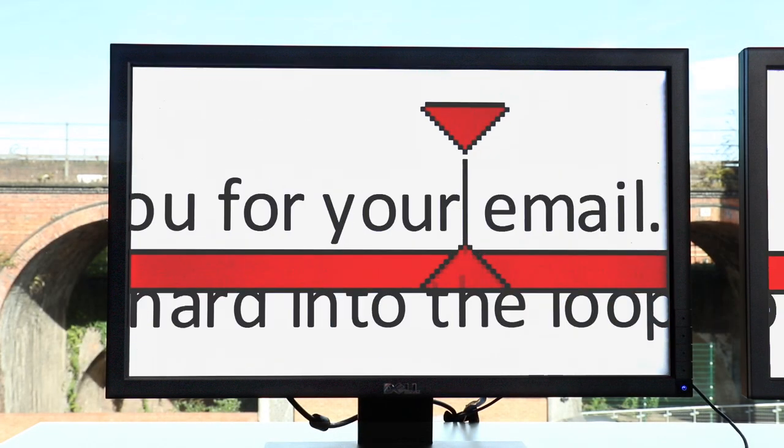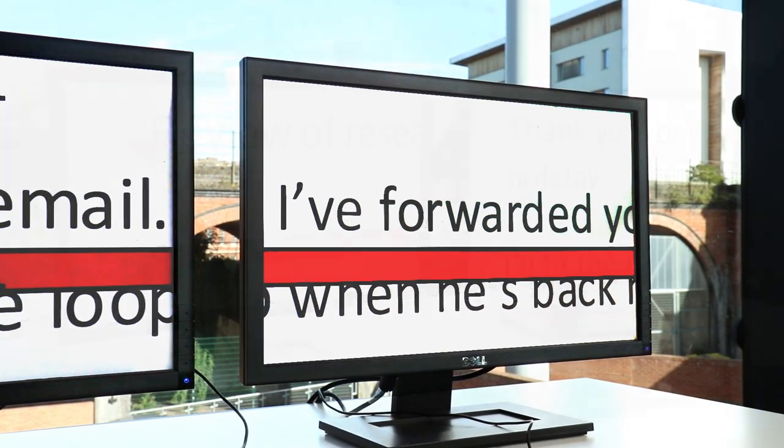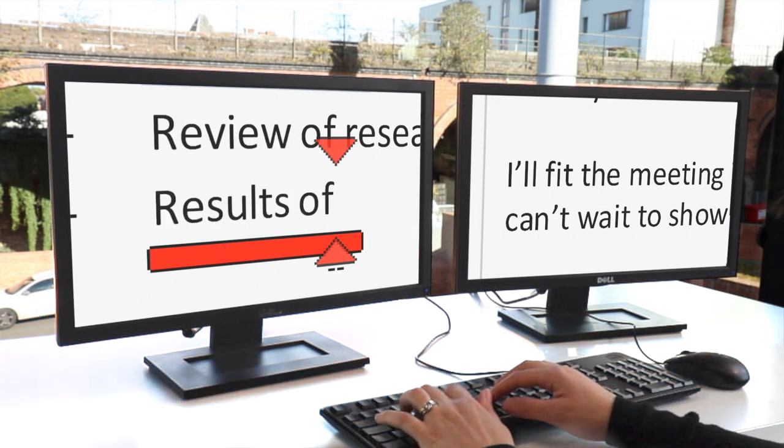With Supernova, you can enhance your workspace with HD magnification on multiple monitors. Expand your view and multitask on separate screens, improving your efficiency and allowing you to get the best out of your applications.